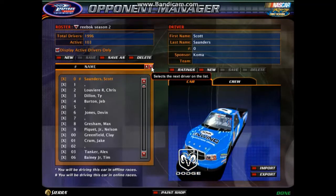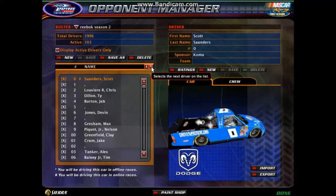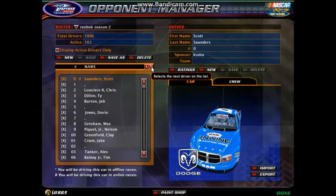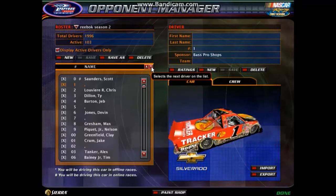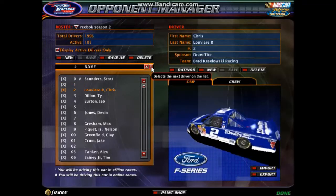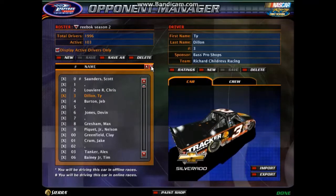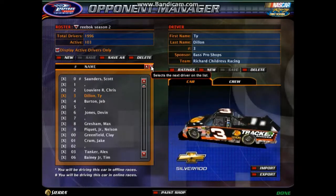You have the Scott Saunders Jennifer Jo Cobb Racing entry for Drive to End Hunger or DrivenToHonor.org. The number one Bass Pro Shops Chevrolet. The two is taken by Chris Louvier. Sorry Daniel.